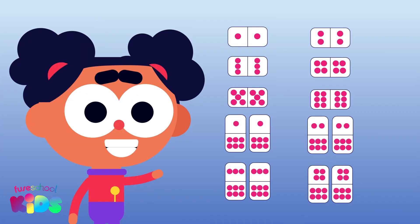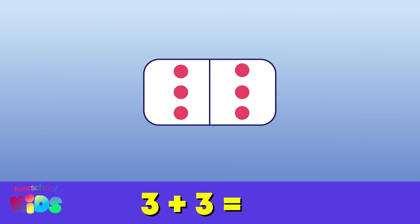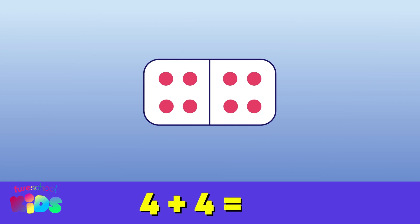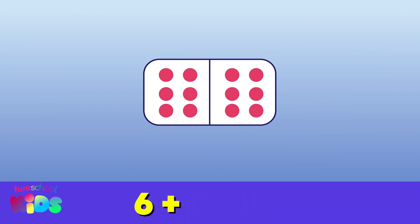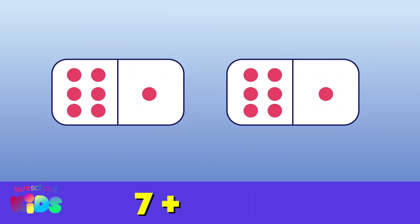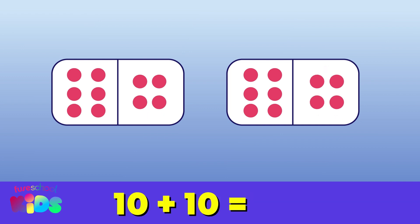Here are some more dominoes showing doubles, starting from double one all the way to double ten. Let's read the double sums aloud together. One plus one equals two. Two plus two equals four. Three plus three equals six. Four plus four equals eight. Five plus five equals ten. Six plus six equals twelve. Seven plus seven equals fourteen. Eight plus eight equals sixteen. Nine plus nine equals eighteen. Ten plus ten equals twenty.